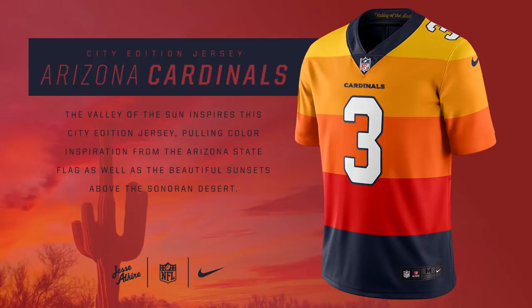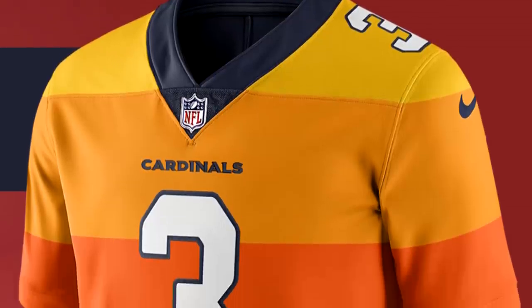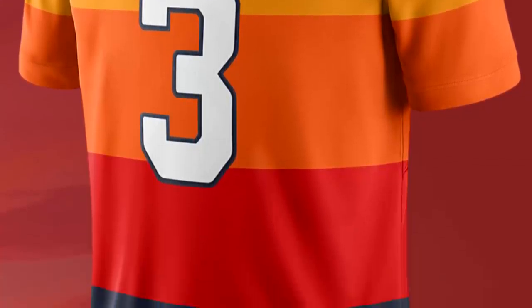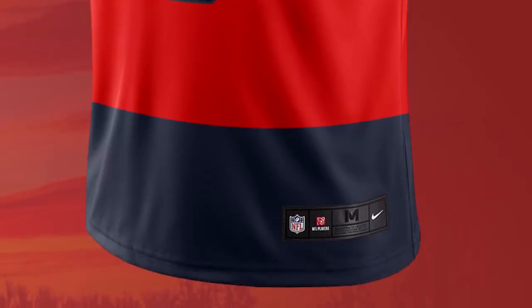Starting off with the Arizona Cardinals, we have this jersey which he says is inspired by the desert of Arizona and also the sunsets in the state. It's very similar to the Utah Jazz basketball team's City Edition jersey — kind of inspired by that, I'm guessing. I really like this jersey and I think it's pretty good for the Arizona Cardinals.